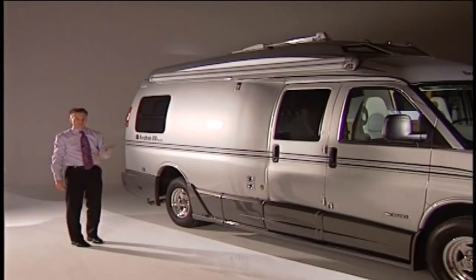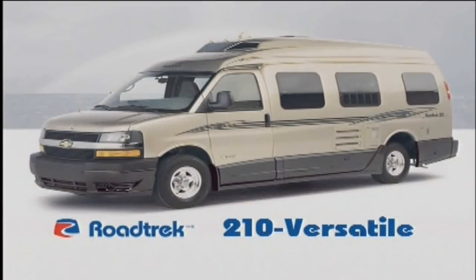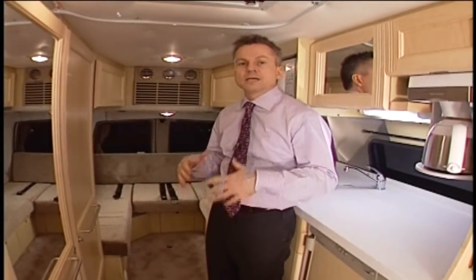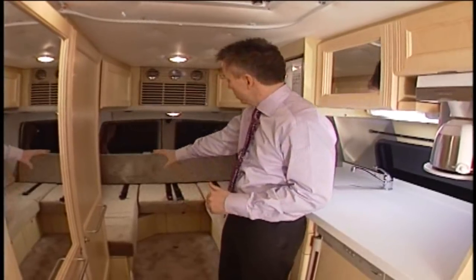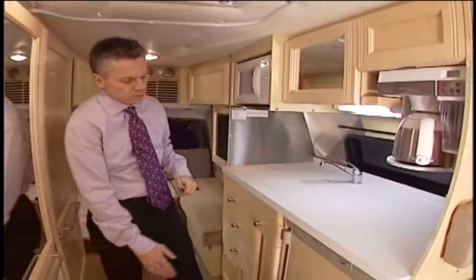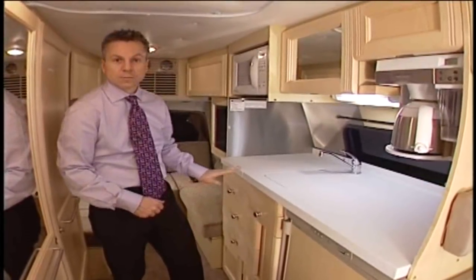Now let's look at the sister of the 210 Popular — the 210 Versatile. It has a similar layout to the 190 Versatile, but with the same outside body, extra room, and added features of the 210 Popular. The rear bed is a queen-size bed, six-foot-six long. There's extra standing height, more aisle width, a larger kitchen counter including a four-cubic-foot fridge below the counter, and a lot of extra drawers below the counter as well.